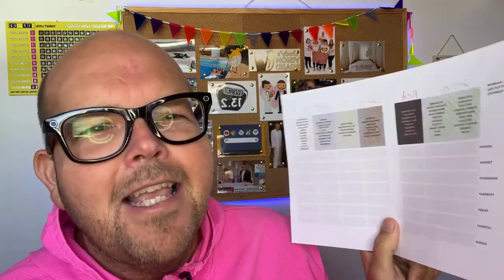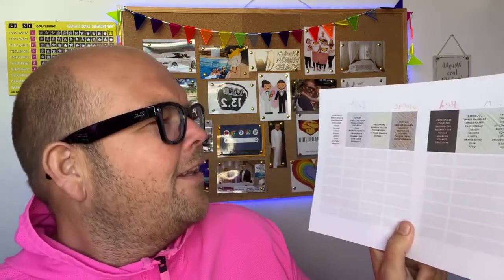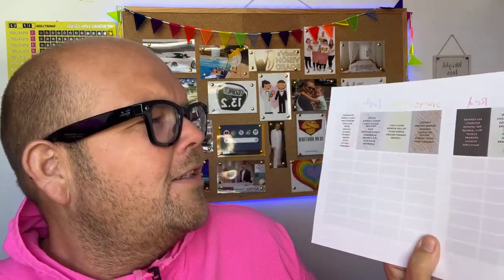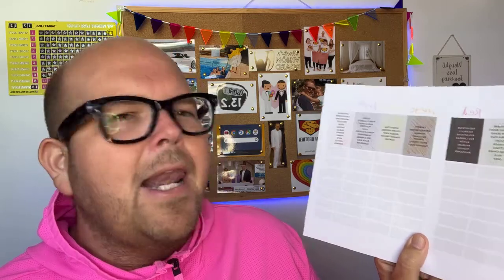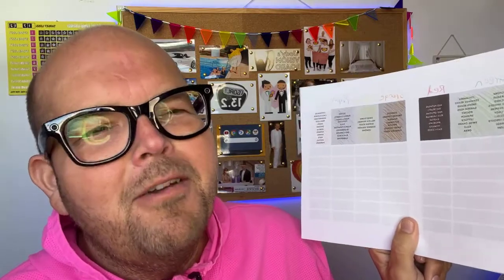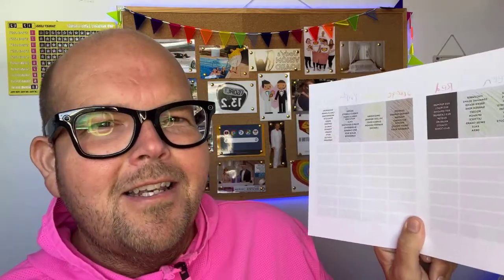Now let's go on to yellow. The top one here is so simple: sweet corn. Who doesn't like sweet corn? It's sweet and it doesn't really taste like a vegetable. Next: yellow peppers, ginger root, summer squash, and lemons. Just having a little slice of lemon in your water — or preferably your water rather than Diet Coke — is a nice easy way to tick that one off.